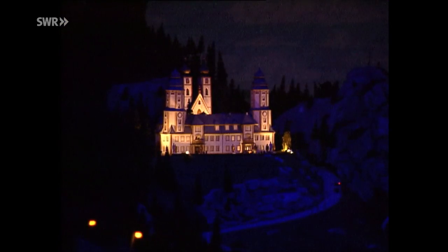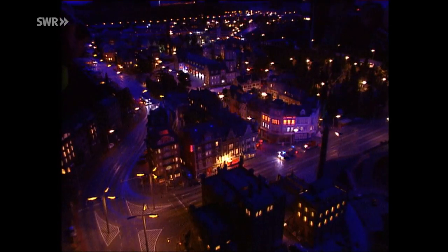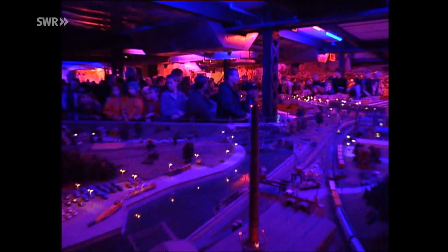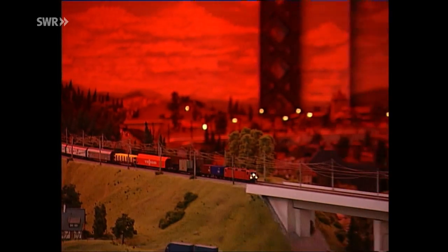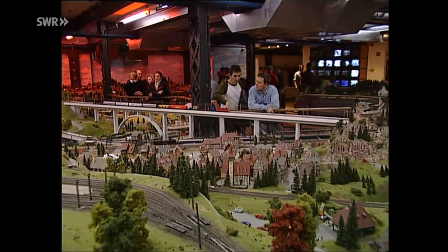Ein faszinierender Rundgang durch das Miniatur-Wunderland geht nun leider zu Ende. Aber wir kommen wieder. Sicher. In der Wirklichkeit beginnt die Dämmerung im Osten, auf der Anlage im Bergland. Langsam weicht die Nacht einem Morgengrauen, wenig später färbt sich der Himmel orange-rot. Der Sonnenaufgang kündigt sich an. Es sind dann noch ein paar Momente. Und der helle Tag hat einen wieder. Das, liebe Zuschauer, war Eisenbahnromantik heute mit einem Besuch im Miniatur-Wunderland Hamburg. Das war's von dieser Stelle aus.